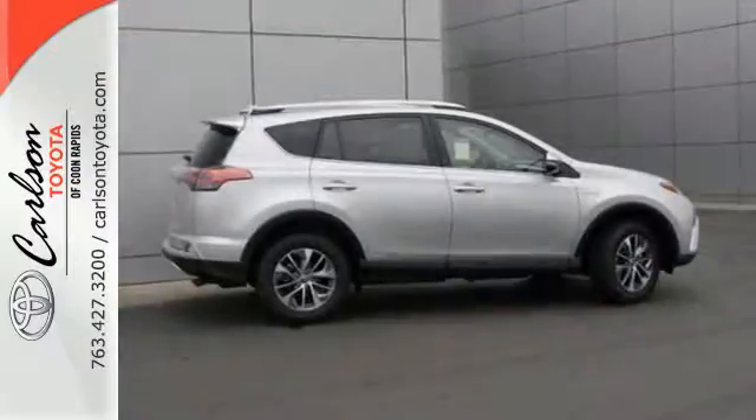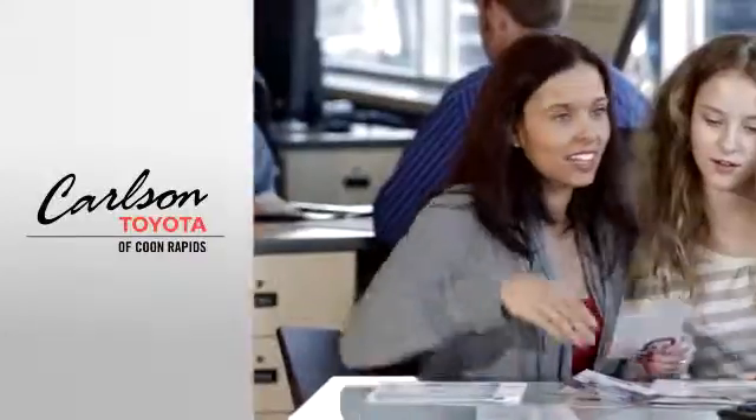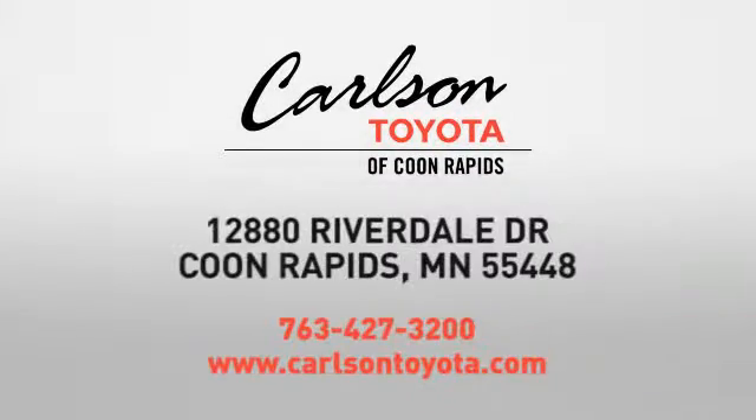Are you ready for the ride? Take it for a test drive today. Expect more from a car dealer — expect the unexpected at Carlson Toyota, Highway 10 and Round Lake Boulevard in Coon Rapids.